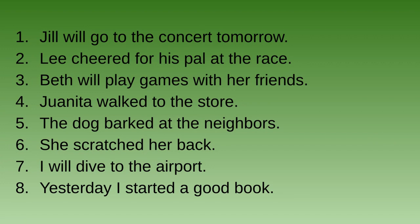So let's start over. Number one: Jill will go to the concert tomorrow. And because it says 'will go,' that means that it is in the future tense.